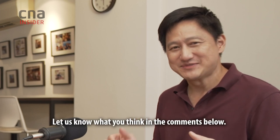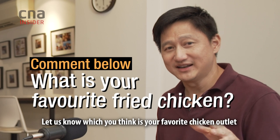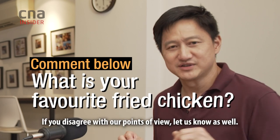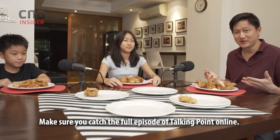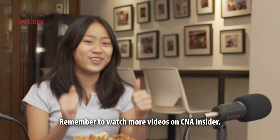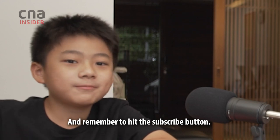So let us know what you think in the comments below. Let us know which you think is your favorite chicken outlet and has the most crunchy chicken. If you disagree with our point of view, let us know as well. Make sure you catch the full episode of Talking Point online. Remember to watch more videos on CNA Insider, and remember to hit the subscribe button.